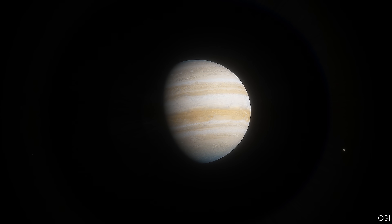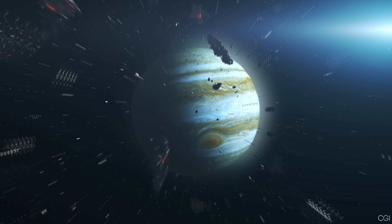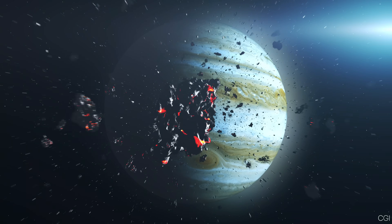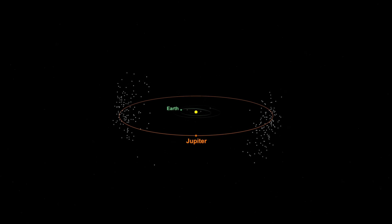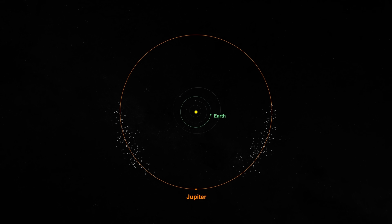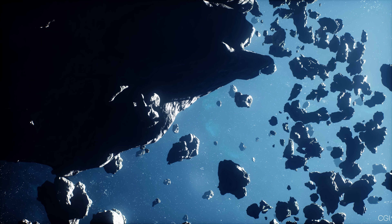You may have heard people call Jupiter Earth's protector or cosmic vacuum cleaner. The idea is that its huge gravity captures or deflects comets and asteroids away from our planet. But the reality is more complicated than that. Because Jupiter is so massive, it warps the space around it more than the other planets do. When comets from the outer solar system or stray asteroids come near Jupiter, the planet may fling them right out of the inner solar system.